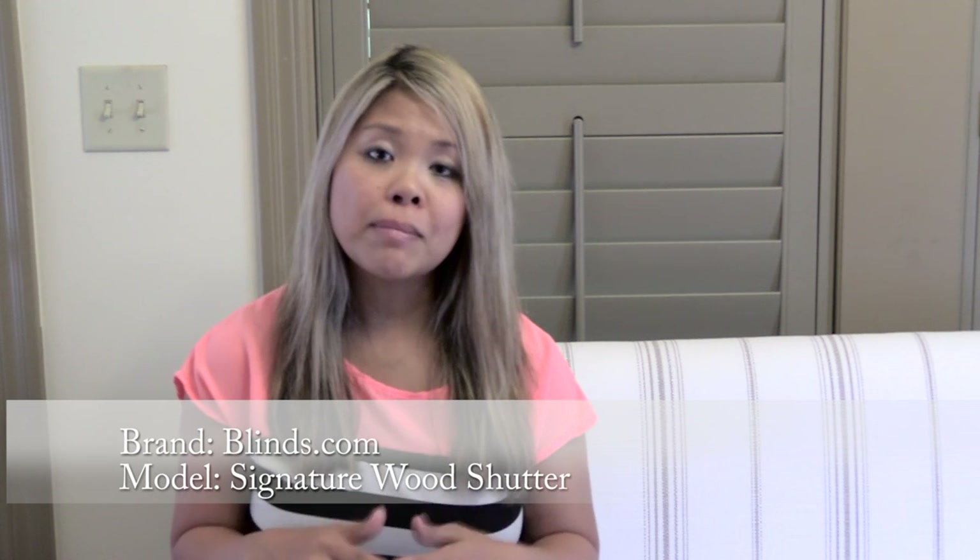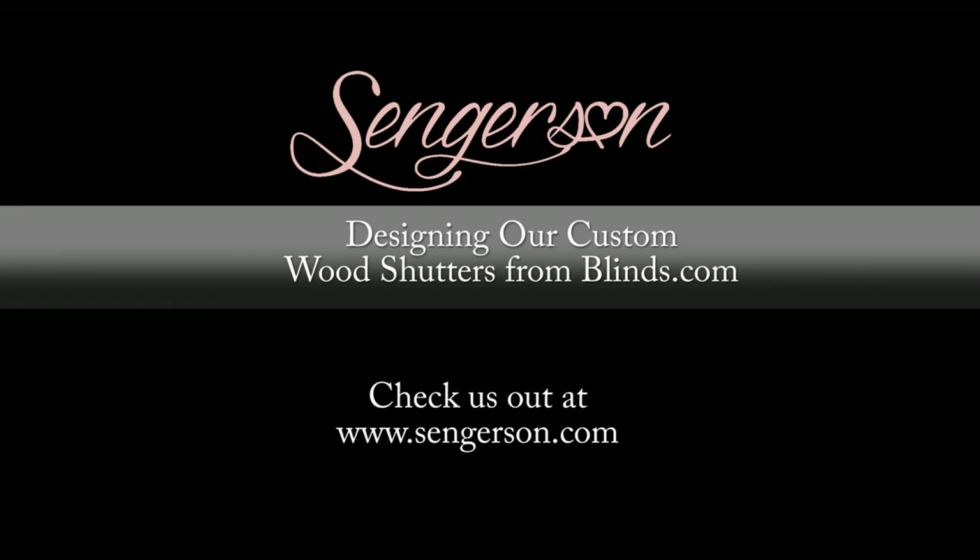Those are all the different options you can choose from when customizing your plantation shutters from Blinds.com. We got the custom color Blinds.com Signature Wood Shutters and they are amazing. We also have a video series on tips and tricks on how to install these shutters and ensuring they fit even if your windows aren't perfectly square. Check that video out and visit my blog at sangerson.com to see the before and after photos of our kitchen nook reveal. Thank you for watching — I hope that was helpful in determining all the different options for ordering your plantation shutters.